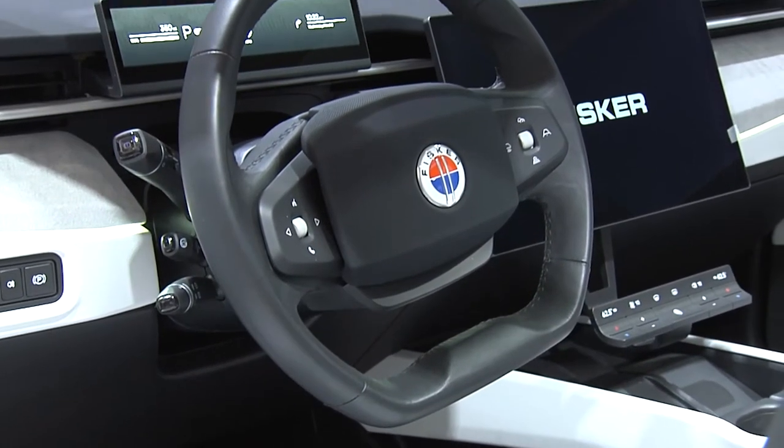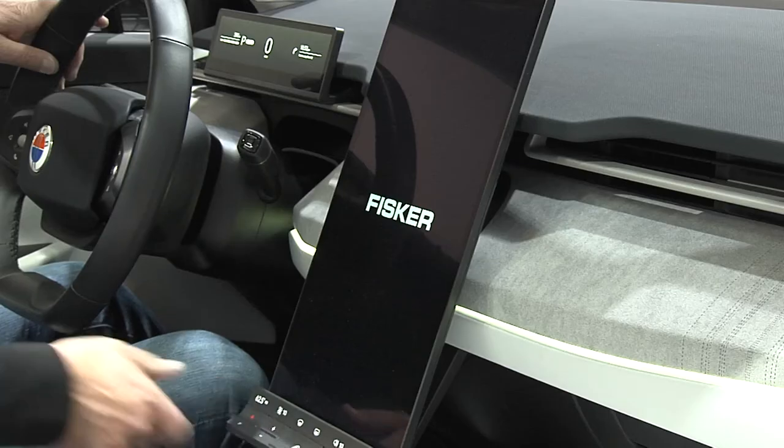Inside the vehicle, we have a very large screen — 17.1 inch — and it actually turns at the push of a button so you can watch a movie when you're charging.